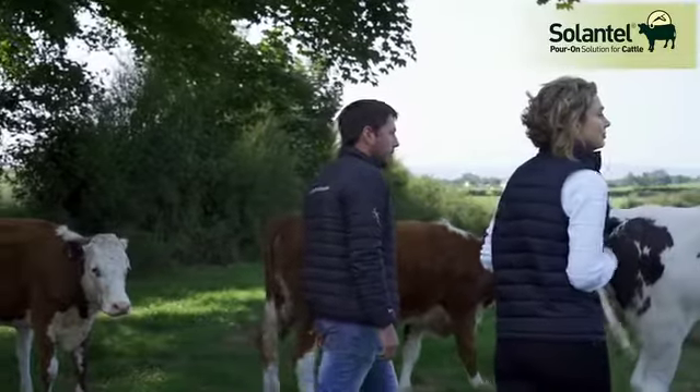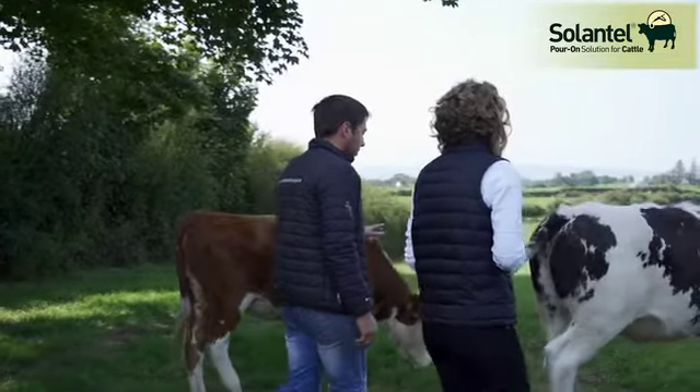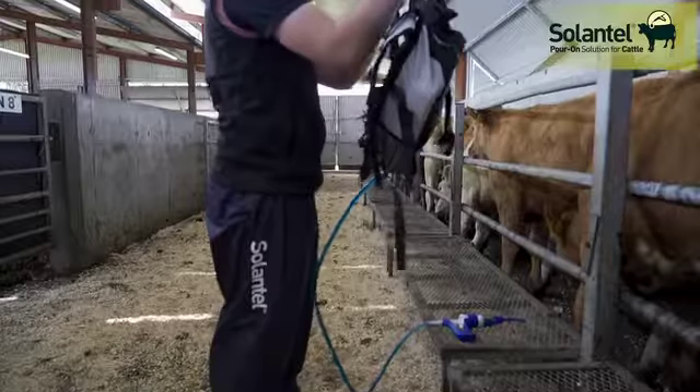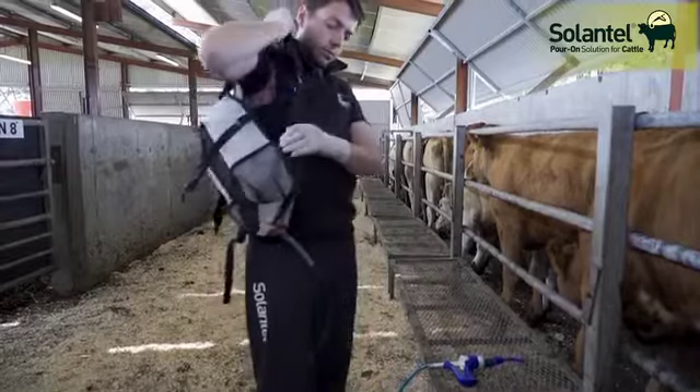Your vet will be able to advise you what is best for your farm and for the different groups of cattle on it. There have been reported cases of resistance to some flukicides, especially triclabendazole, so it is essential that as an industry we use these products responsibly.